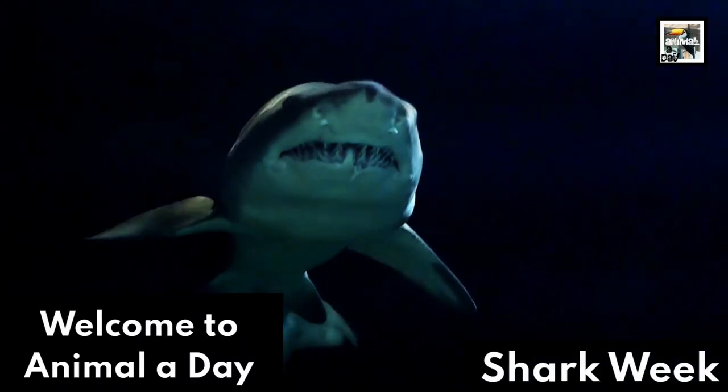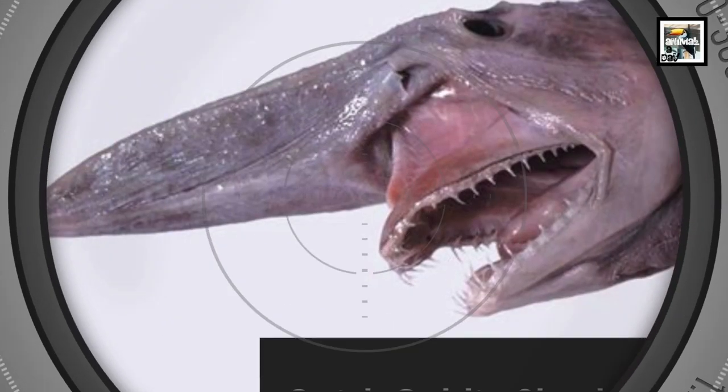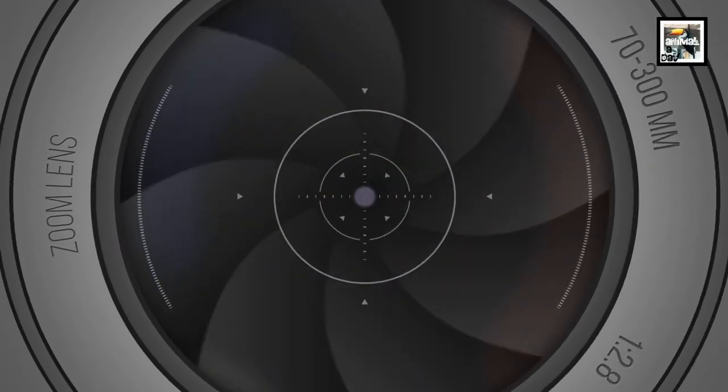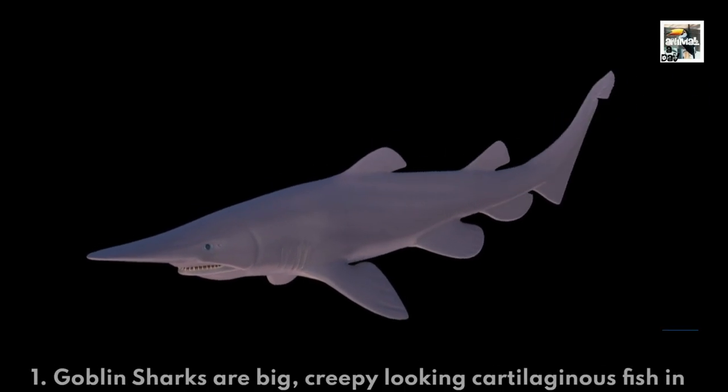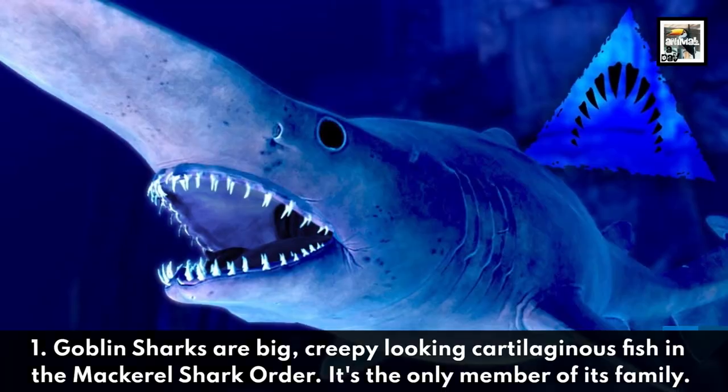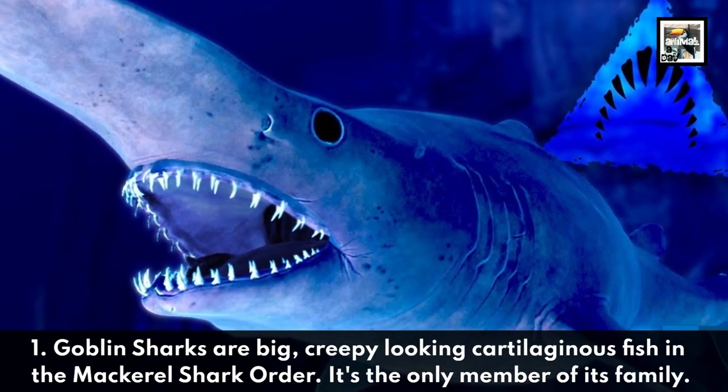Welcome to Animaladay Shark Week! 10 Goblin Shark Facts: The Ugly Mythical Shark. Goblin sharks are big, creepy-looking cartilaginous fish in the mackerel shark order. It's the only member of its family.